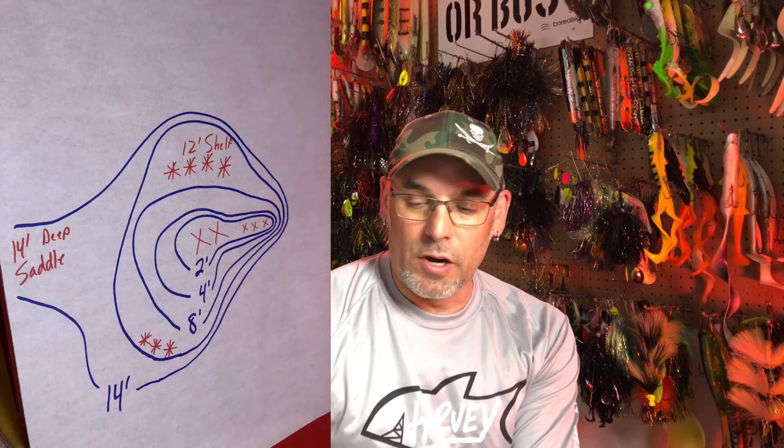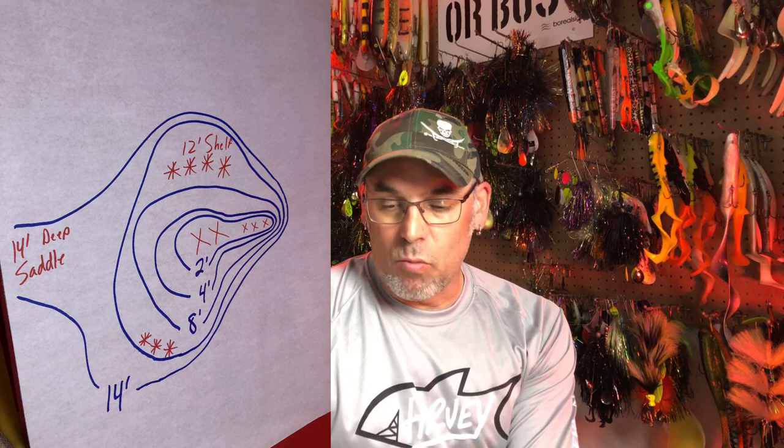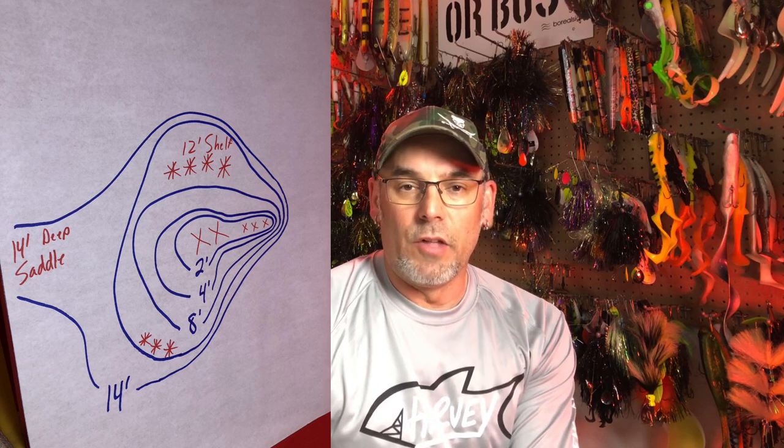Our second spot is a mid-lake reef on Eagle Lake. Referring to the map, you can see that again we are trying to target the deeper break line — that first major break — and find that first major shelf off of the structure. Like the previous example, you can cast tight up to the shallows and fish will be there, but by mid-summer those fish have drifted off that first break. They may not be down at the 12 or 14-foot shelf, but they'll be suspending out over it — those are the fish we're targeting.